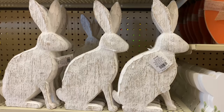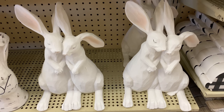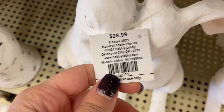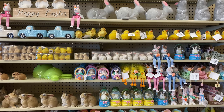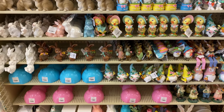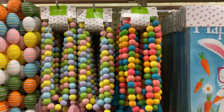Wooden bunnies would look gorgeous for Easter if you have a farmhouse style. There are bunnies that appear to be hugging or snuggling — so cute — at $29.99; they're heavy and sturdy, which explains the price. They also have an entire wall of table decor for Easter — I can't show each item or this would be a three-hour video — but I'll give you a wide shot so you can see everything available.